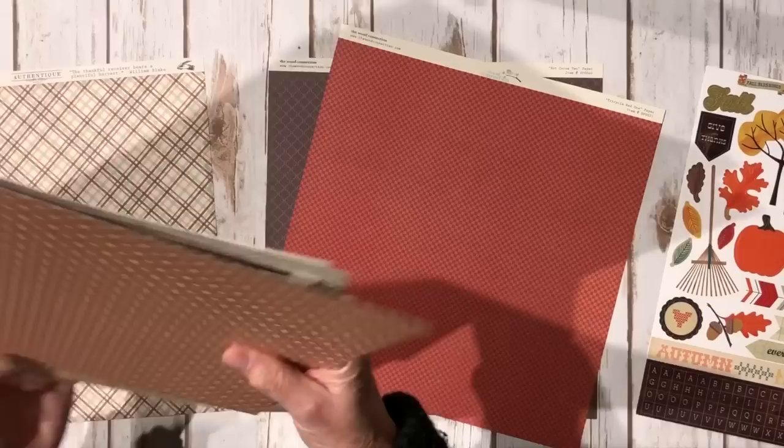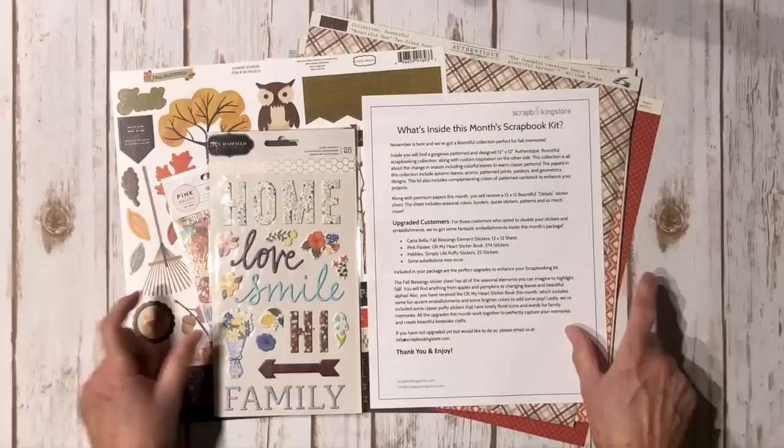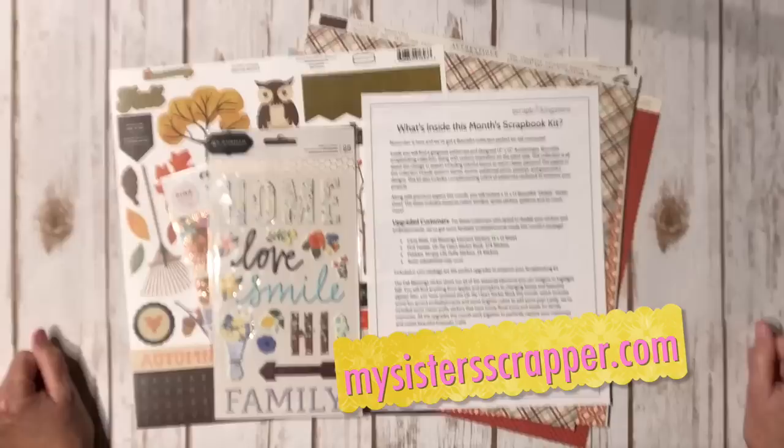That is the contents of the November kit from scrapbookingstore.com. I'm going to have to figure out something to make, and I will come back and show you what I made with this cute little kit. I'll put a link to the scrapbookingstore website in the description box so you can go over there and purchase the kit if you're interested. There you have it — thanks for watching. Bye.